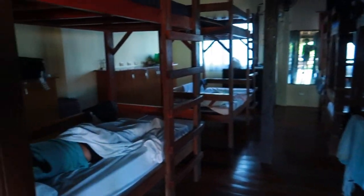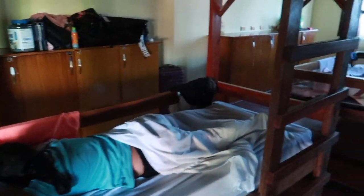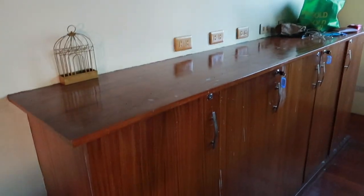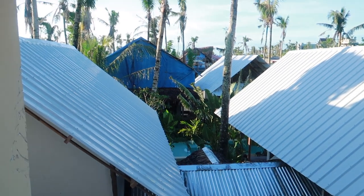So ganyan lang siya — it's air-conditioned below, with electric fans. You can open the window if you need more airflow. May locker area din — pili ka lang ng sarili mong locker, kunin mo yung susi. It's free. Kung gusto mo nang medyo fresh air, buksan mo lang.